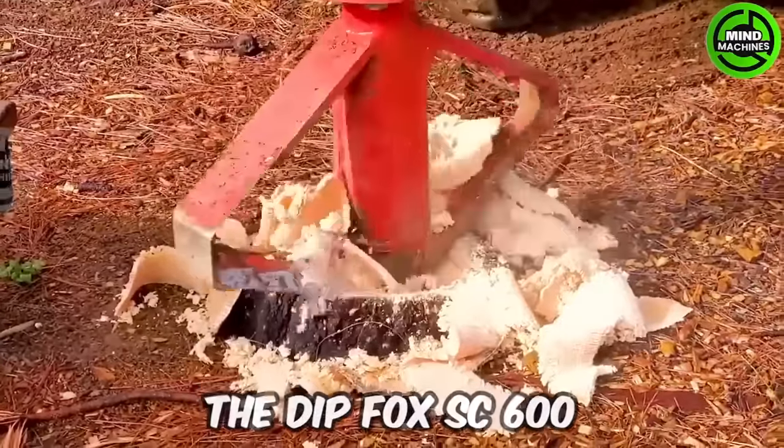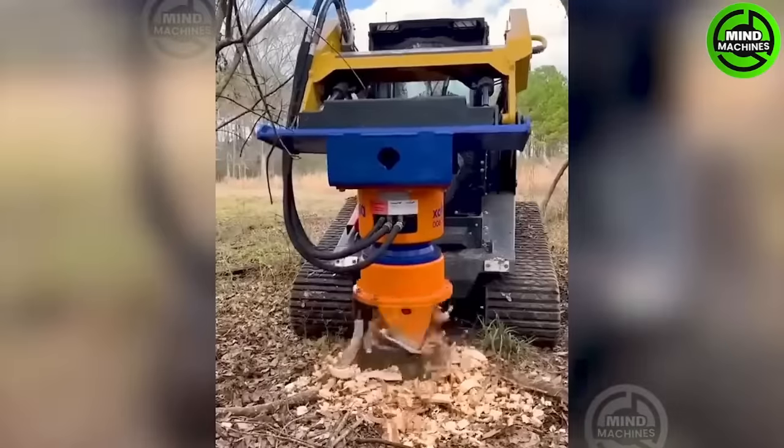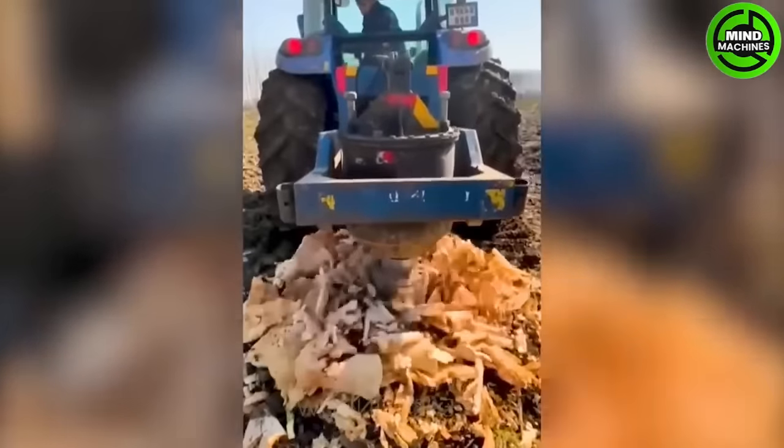The DIPFOX SC600 is a machine series specialized in processing tree stumps after logging. It features multiple rotating blades that can easily be replaced and removed swiftly.